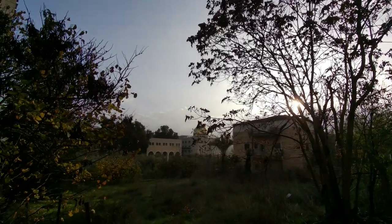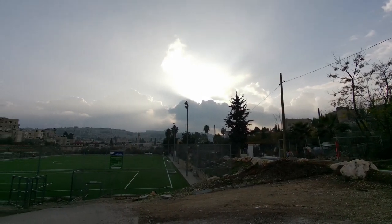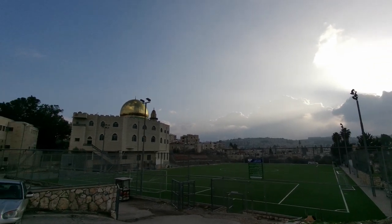We're going to get closer to the actual mosque. This is the soccer pitch here in Beit Zafafah — quite a big football pitch. And that's the mosque again.